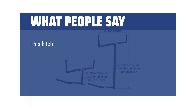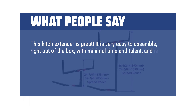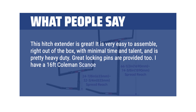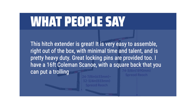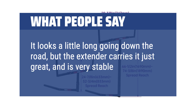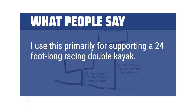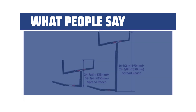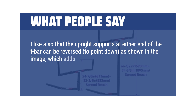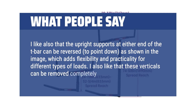What people say: This hitch extender is great. It is very easy to assemble right out of the box with minimal time and effort, and is pretty heavy duty. Great locking pins are provided too. I have a 16-foot Coleman Scanoe with a square back that you can put a trolling motor on. It looks a little long going down the road, but the extender carries it just great and is very stable. I use this primarily for supporting a 24-foot-long racing double kayak. I like that the T-bar is not over-heavy, and that the upright supports at either end of the T-bar can be reversed to point down, which adds flexibility and practicality for different types of loads. I also like that these verticals can be removed completely if needed.